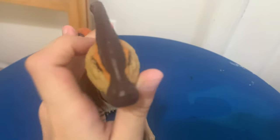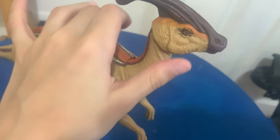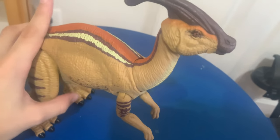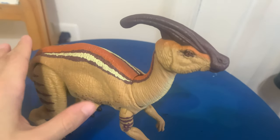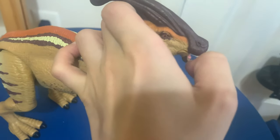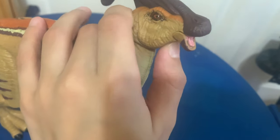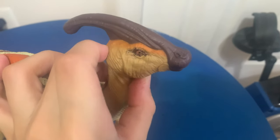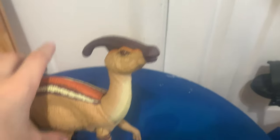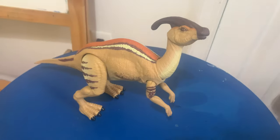Here he is! The newest toy that I wanted. The Baryonyx one will be coming on Thursday. The mouth can move, although it's kind of weird. Anyways, that's all!